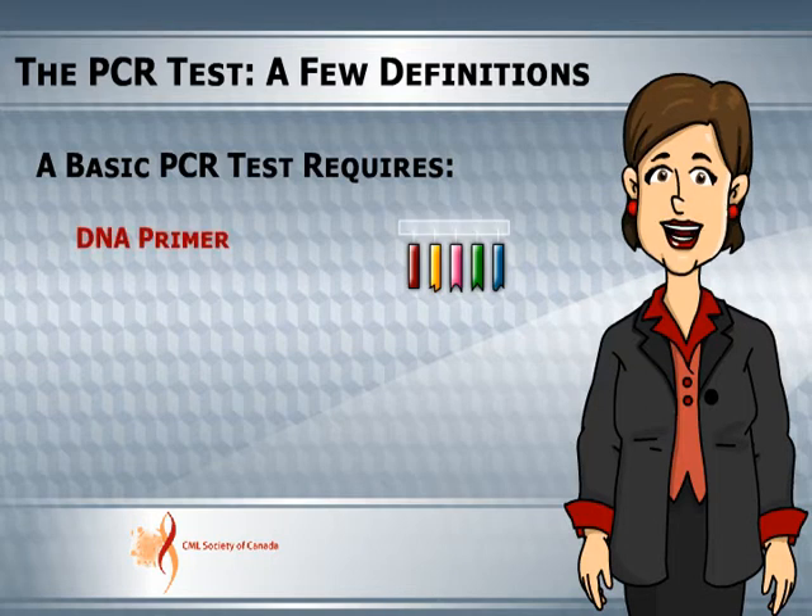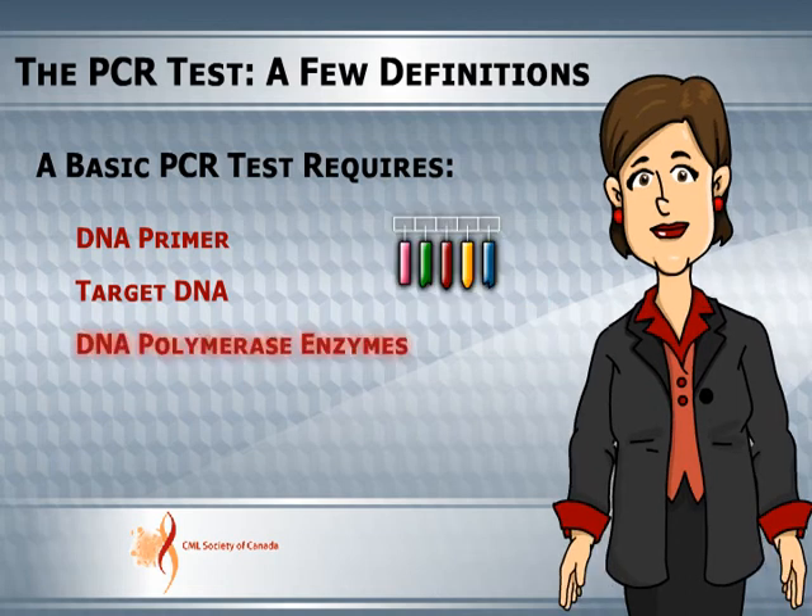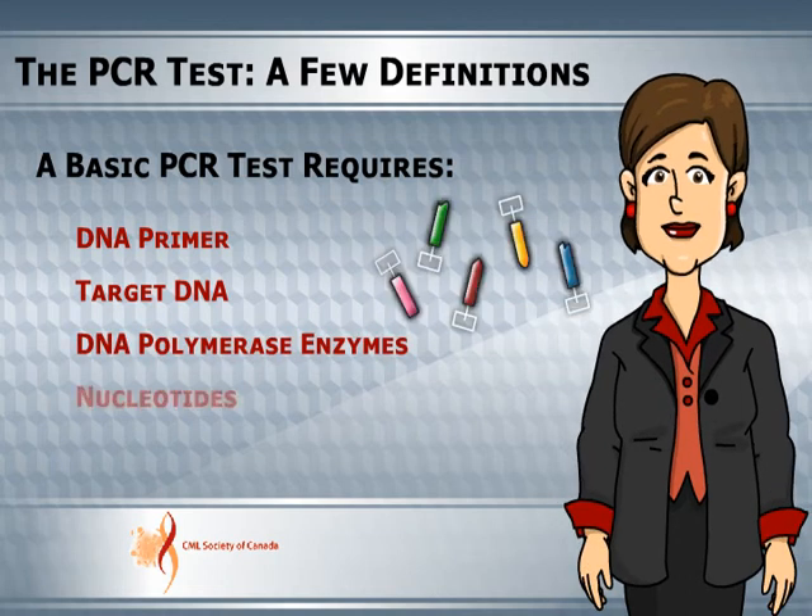The key components used in PCR are: DNA primer, target DNA, DNA polymerase enzymes, and nucleotides.